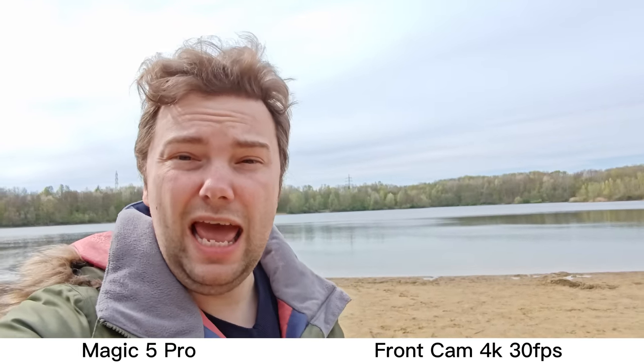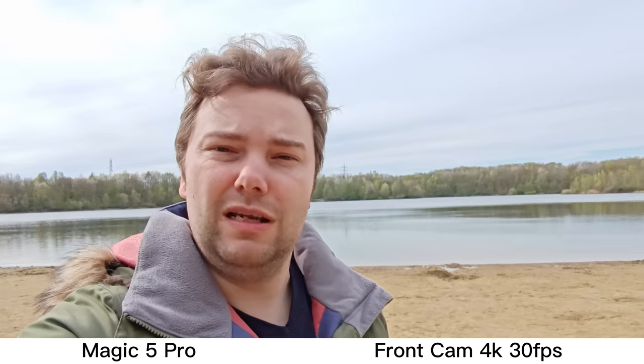The good thing about the Honor Magic 5 Pro is that we also have 4K recording — 4K 30 — but with a time limit of 15 minutes only. What do you think about this one in terms of stabilization, colors, and so on?